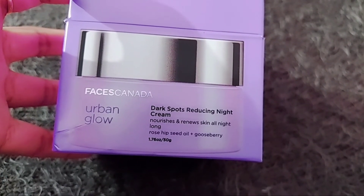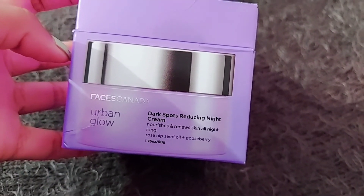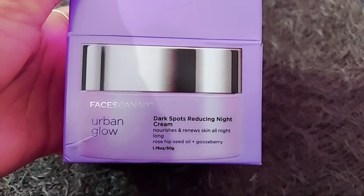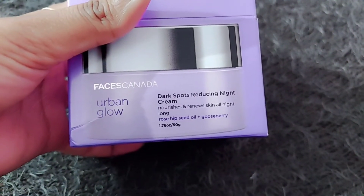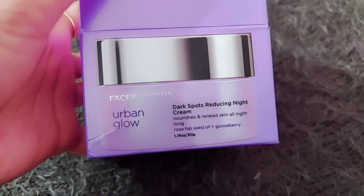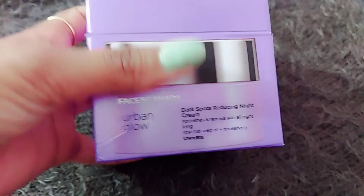As you can see, this cream is an answer to all your skin worries. Let's talk about how it works — it helps in nourishing the skin and hence the texture, reduces appearance of dark spots, and improves skin radiance. It is paraben and cruelty free, and also safe for all skin types.